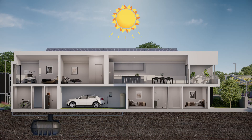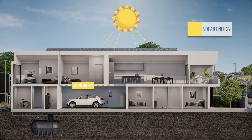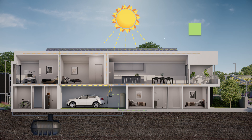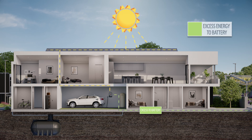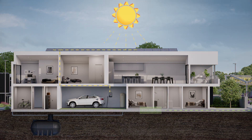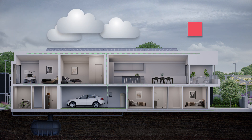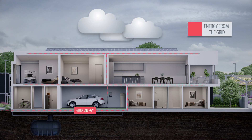Each townhome will be fitted with a 6.6 kilowatt rooftop solar PV array, providing free energy to households as it's generated. Surplus power charges a shared battery for later use. If the battery is fully charged, excess solar energy will be exported to the grid. If needed, grid energy can also be imported as a backup.